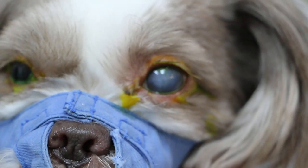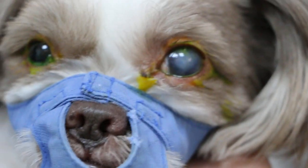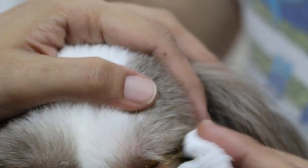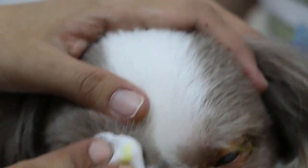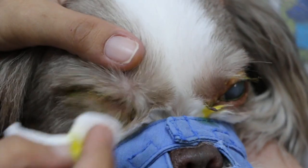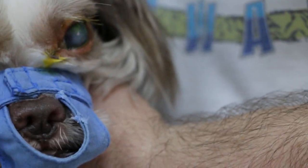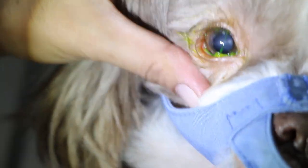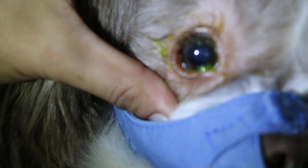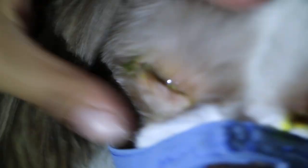There's some pain on the left eye when you put the strip, but the right eye doesn't bother him. Looks good — no green here. Okay, the other eye.